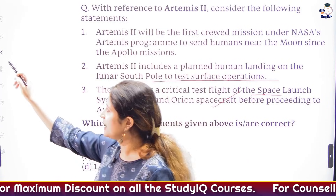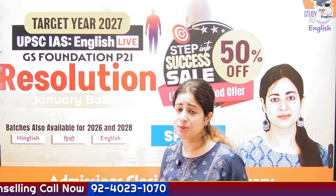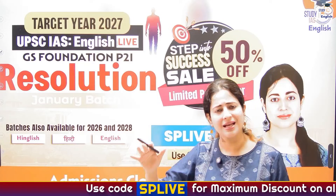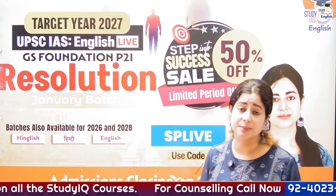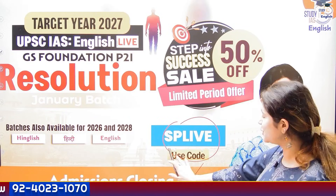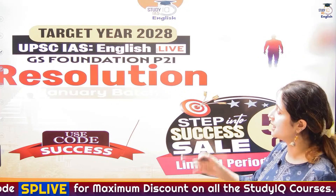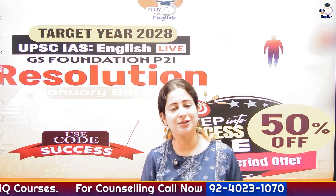A quick reminder to my students preparing for the UPSC exam 2027 — the batch has already started but admissions will close on the 17th. This is a great opportunity to ensure your success in the 2027 exam, as we are offering prelims, mains, and basic interview guidance, along with writing practice, essay, books, and study material. Use code LIVE for maximum discount. For 2028, use code SUCCESS. Admissions are closing on the 17th. Thank you so much to all of you.